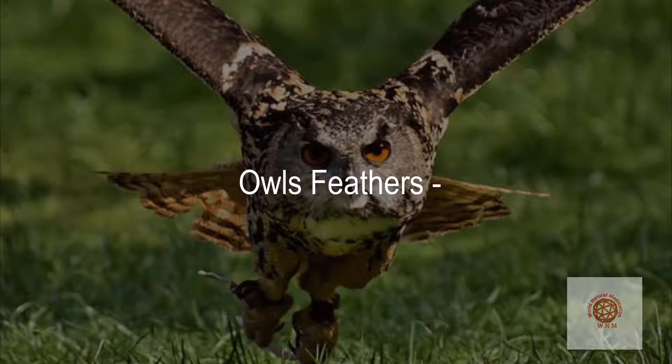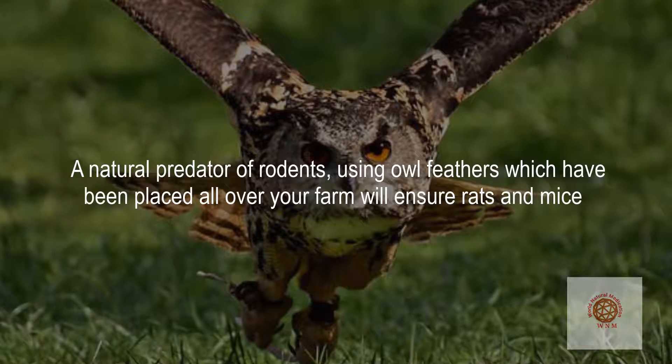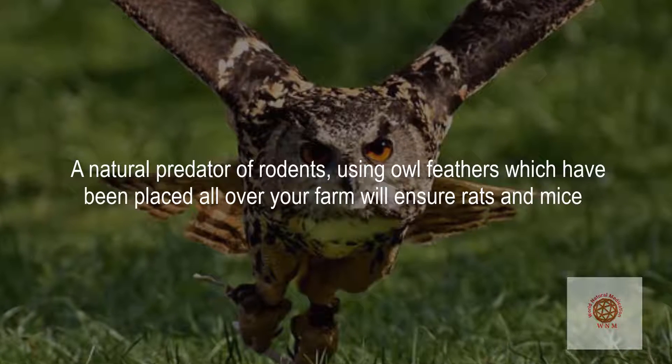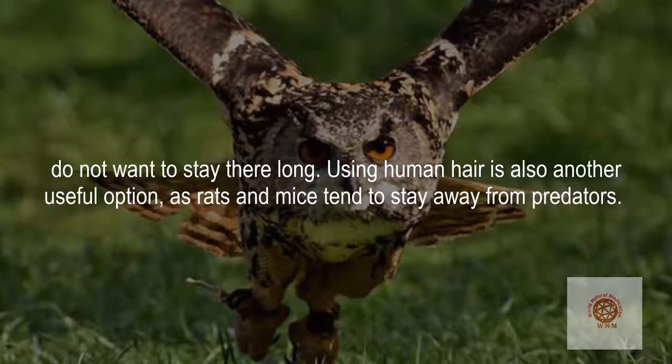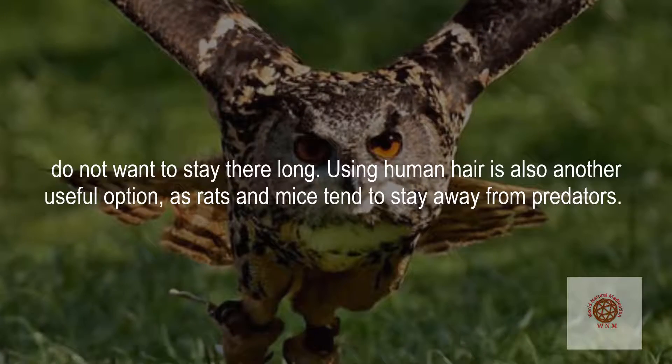Owl feathers — a natural predator of rodents — placed all over your farm will ensure rats and mice do not want to stay there long. Using human hair is also another useful option, as rats and mice tend to stay away from predators.